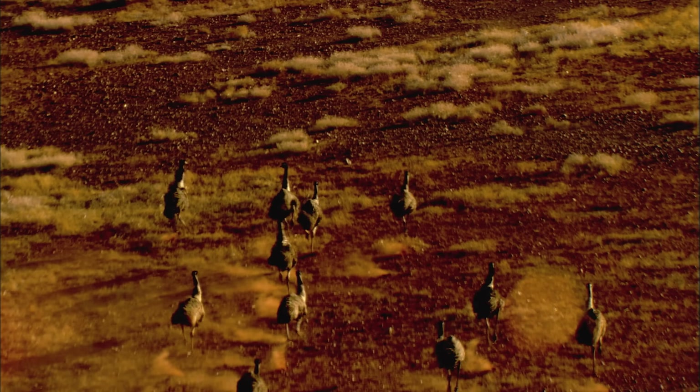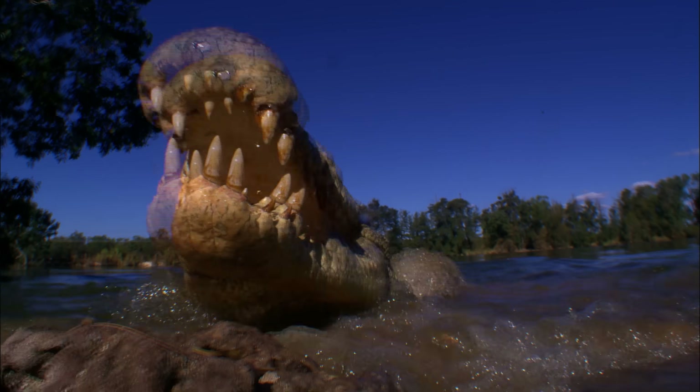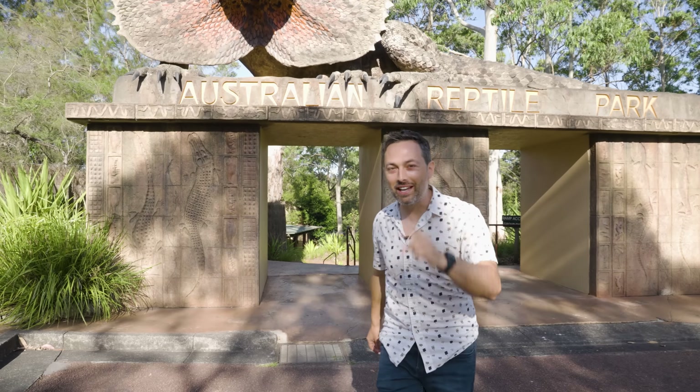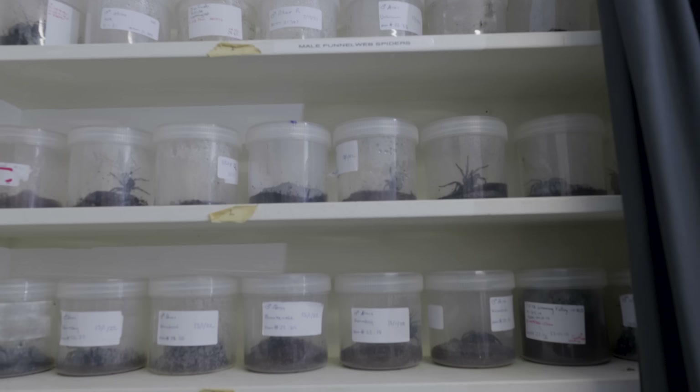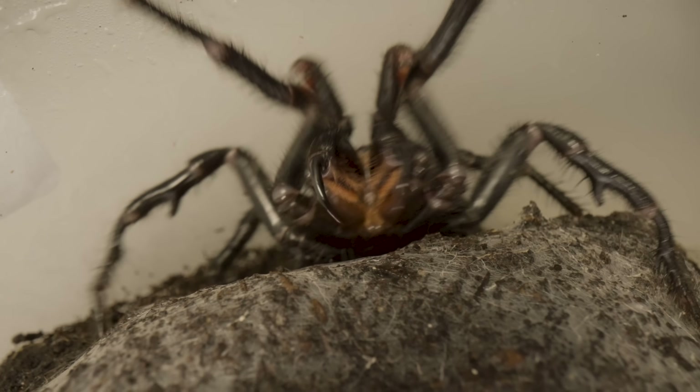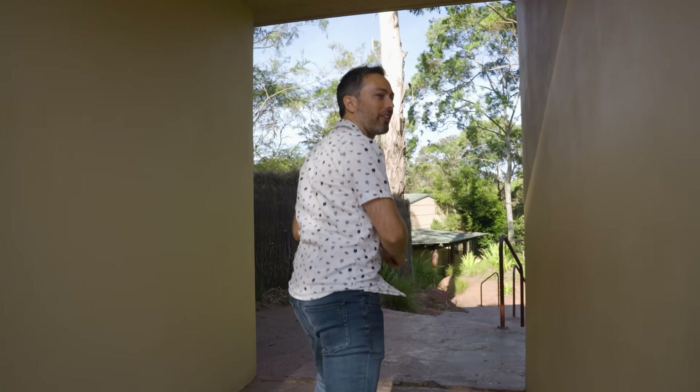I am back in Australia, and of course I'm reminded that everything in this country is trying to kill you, particularly snakes and spiders. And here at the Australian Reptile Park, they actually milk snakes and spiders so they can use their venom to make anti-venom and save lives. Let's go see how they do it.